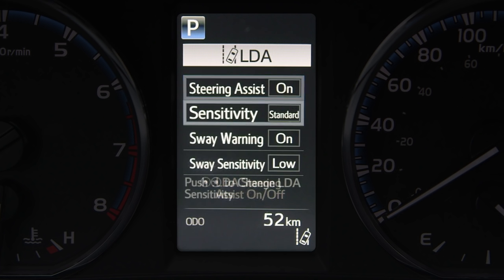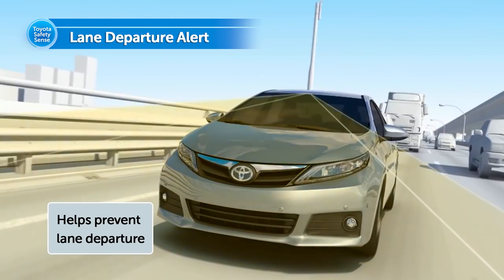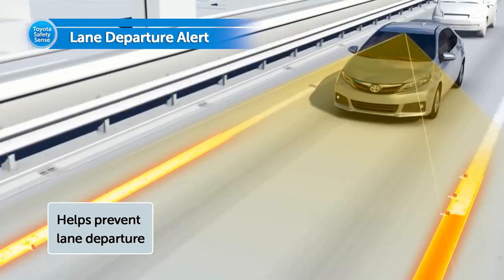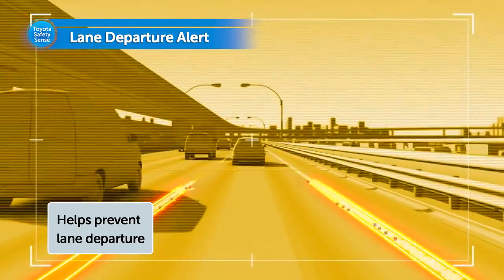If equipped with Steering Assist function, drivers may be able to adjust alert sensitivity settings and turn Steering Assist function on and off. Lane Departure Alert is just another way Toyota is working to help enhance road safety and help keep drivers within their lanes.